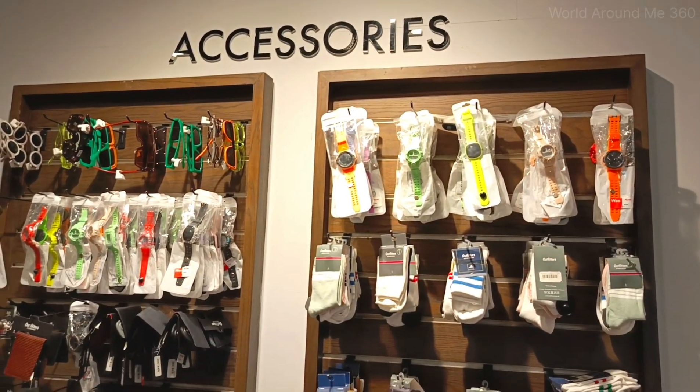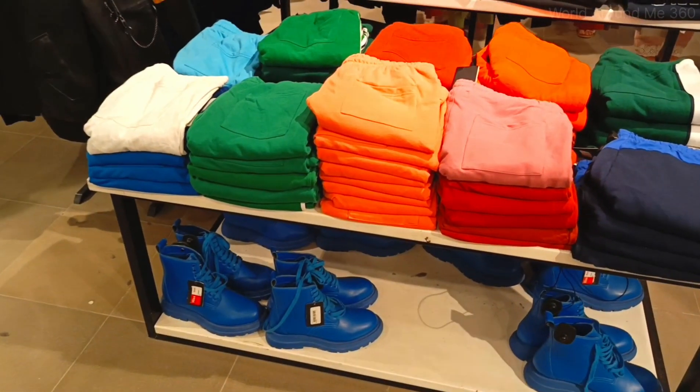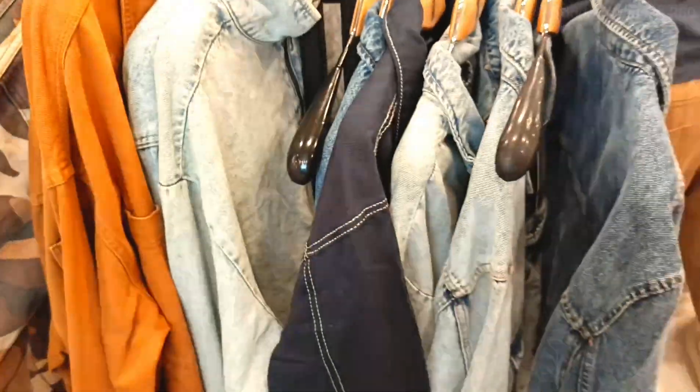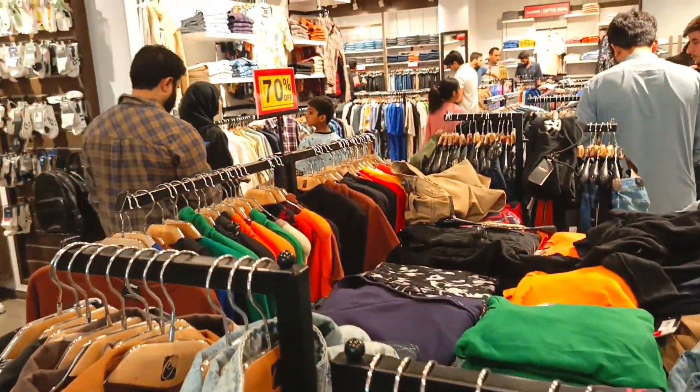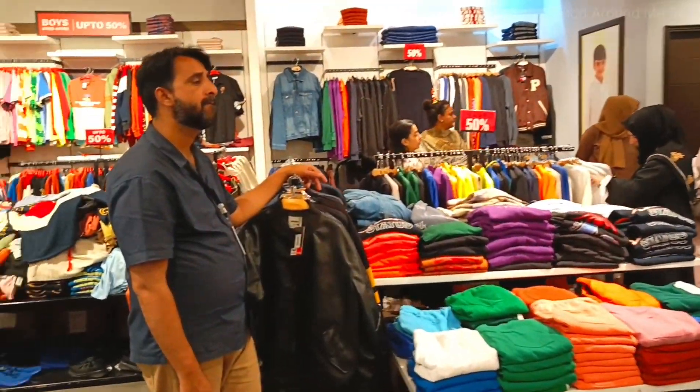Here you have an accessories section — there are watches, sunglasses, belts, and all that for men. There are also items for females — I will show you that section. Then you will get jackets, and there are good prices. Just like winter is coming, things are getting more expensive.